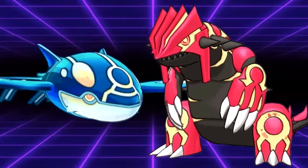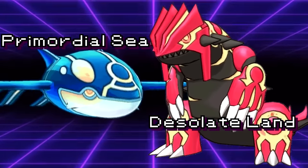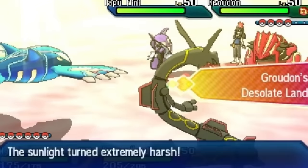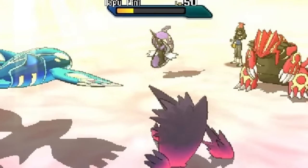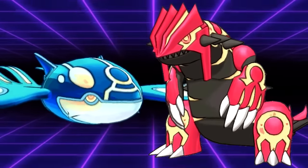Not only were their stats ridiculously high, but their abilities were also upgraded. Groudon's Drought became Desolate Land and Kyogre's Drizzle became Primordial Sea. Desolate Land, like Sun, boosted fire moves by 50%, but instead of weakening water moves, it caused water moves to simply fizzle out and become unusable as long as the weather was active — great for Groudon given its fire and ground typing. Similarly, Primordial Sea powered up water moves and made fire moves unusable. These weather conditions remained active as long as their respective user was on the field.